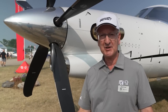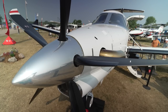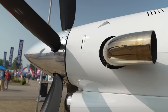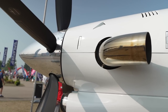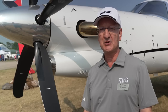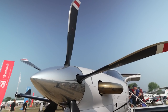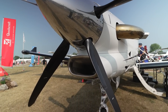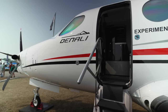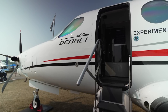This aircraft is new — a brand new clean sheet design — and one of the leading differentiators is a brand new GE Aviation engine called the Catalyst engine. It's 1,300 shaft horsepower and it's proving to be a good stable platform on which to build the aircraft. Macaulay is a propeller manufacturer owned by Textron Aviation, and they've been developing the five-blade composite propeller for this aircraft, which has been performing very well.